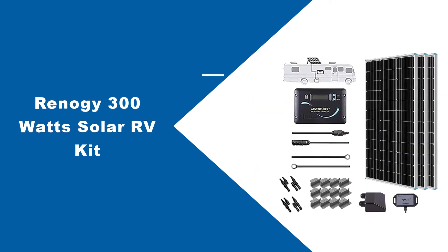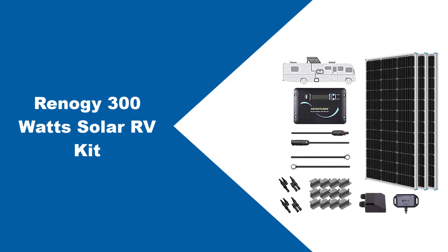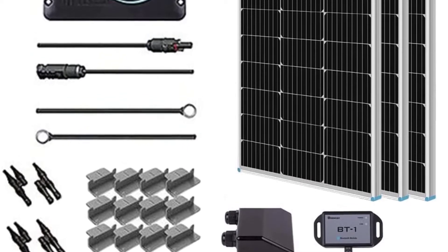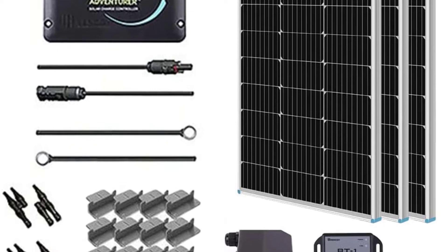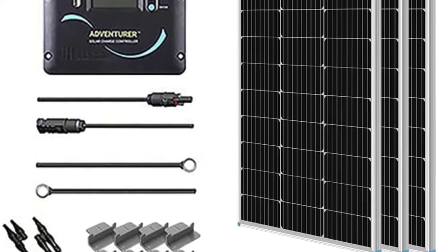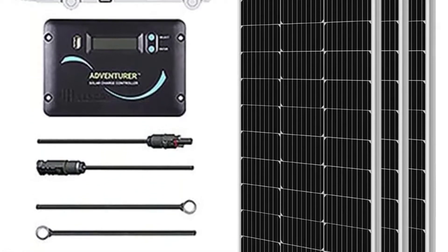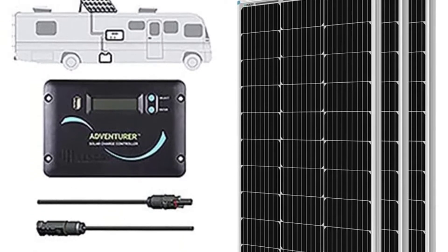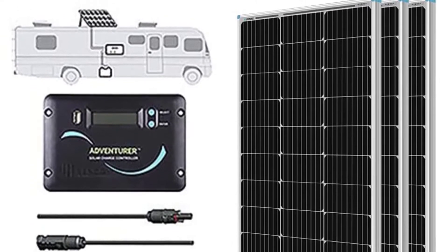At number three: the Renegy 300W Solar RV Kit. A solar panel with a monocrystalline silicon solar cell is the most efficient, and this Renegy 300W Solar RV Kit is exactly that. This solar panel has almost 21% solar cell efficiency, which is well suited for any average-sized greenhouse, RV, or boat.